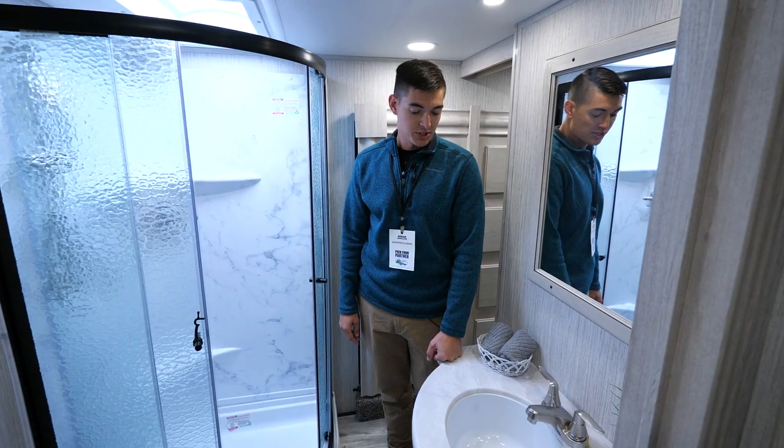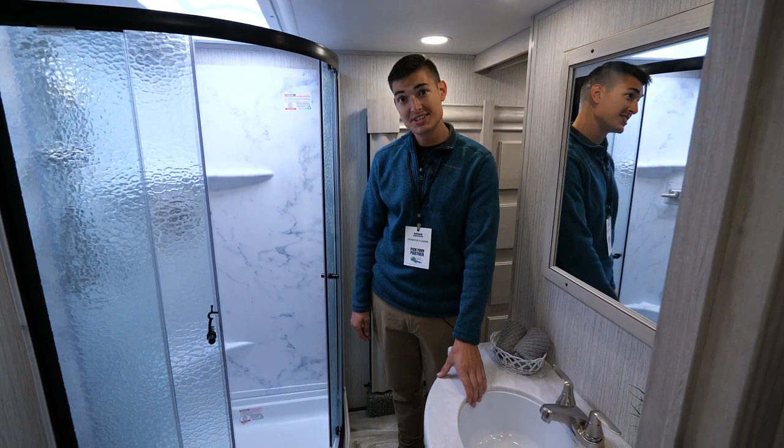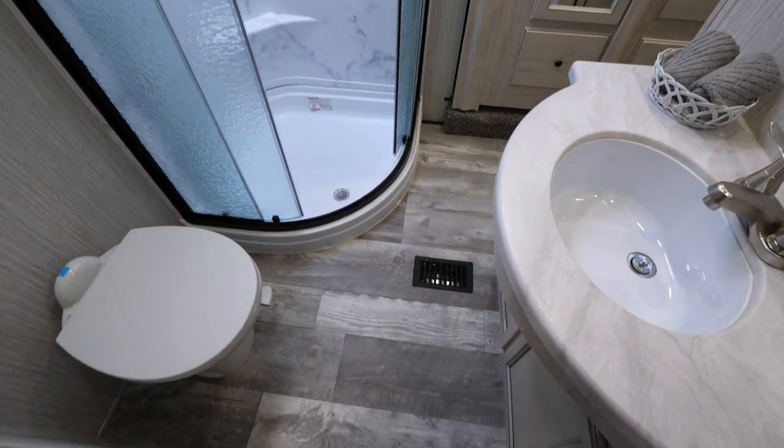One of the small features we do here at Sierra is we actually have an undermounted sink, which is really easy to clean and it also keeps a mess from above your countertop.